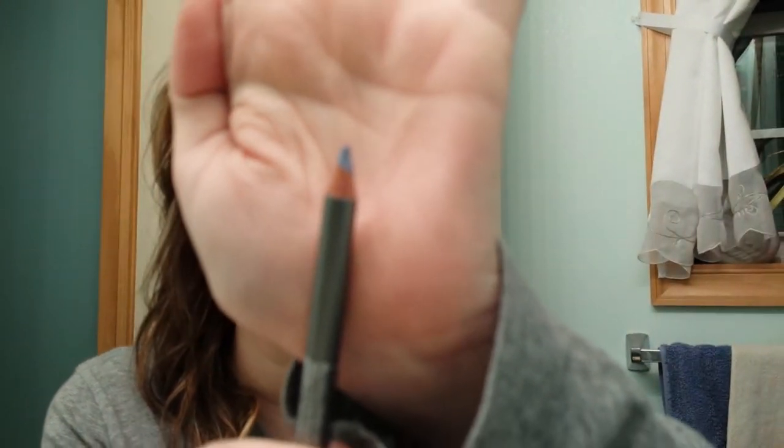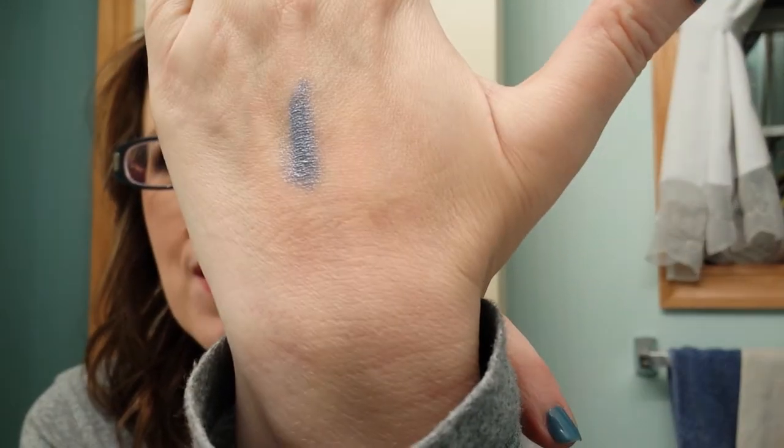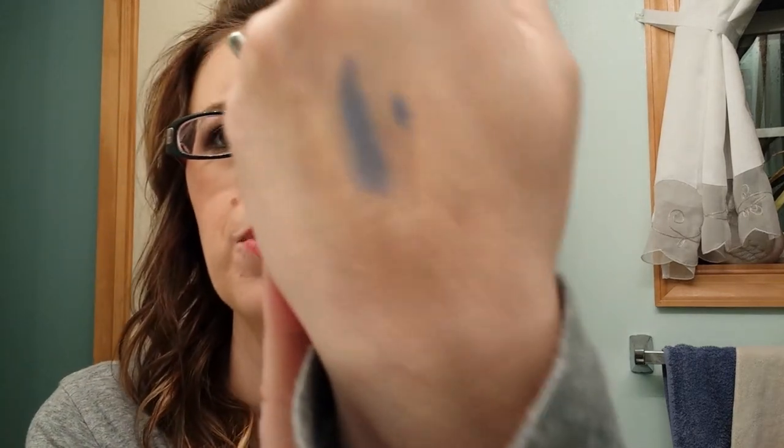The next thing I got is Starlux Topaz — must be an eyeliner. I'll open it. Why do I always get things I can't open on camera, especially after work? My mind doesn't work that way. So this is what it looks like — it's like a silver-gray color. That's pretty. I think that screams holiday. I like it. It's kind of hard, like it's not a soft eyeliner, but that's okay. I definitely think it's workable.